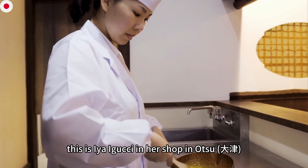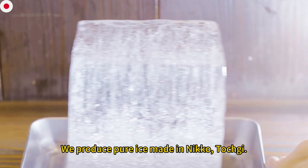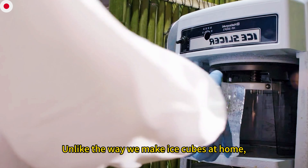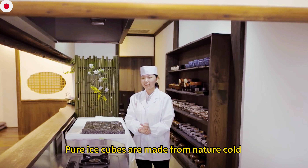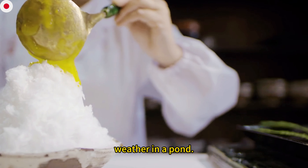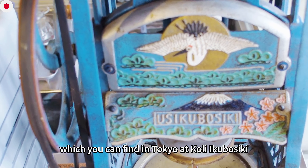This is Aya Eguchi, in her shop in Otsu. She explains that kakigori traditionally uses natural cold to make water cold and produce very thin ice. For a special machine to achieve that thinness, you can find one in Tokyo at Kouli Ishibashi.